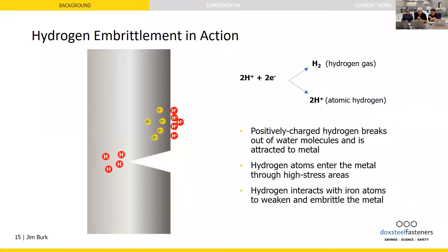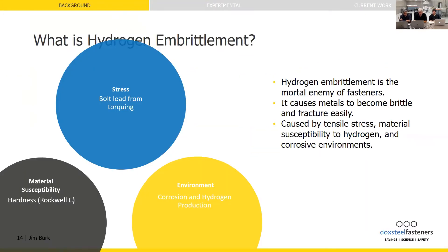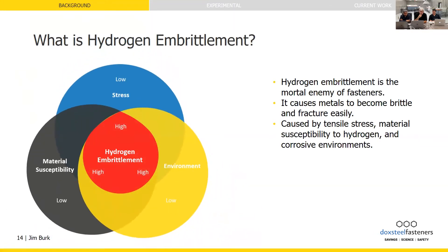Hydrogen likes to align itself at the crack tip. When these three things — high stress, high amounts of hydrogen, and high hardness — come together, then you have hydrogen embrittlement.